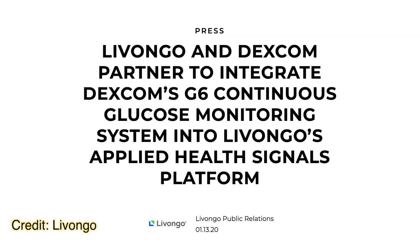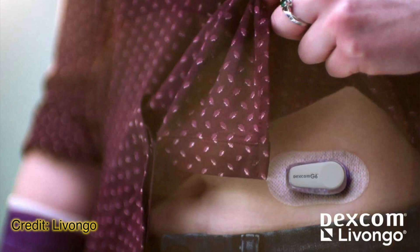Next, Dexcom news: Dexcom announced a partnership with Livongo at this year's JP Morgan Healthcare Conference. Their app will connect with the Dexcom G6 CGM to provide in-depth data and key insights.